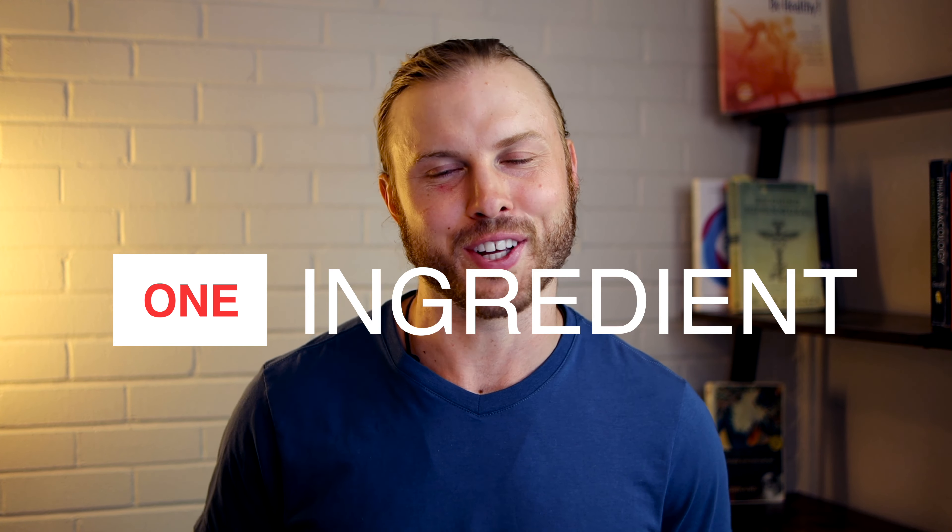One of the cool new fat loss ingredients becoming popular in cutting-edge formulas is an upgraded version of the primary active ingredient found within chili peppers. Capsaicin is the main active ingredient that gives chili peppers their kick and turns up our internal thermostat to make us sweat, increase our metabolic rate, and even suppress appetite.